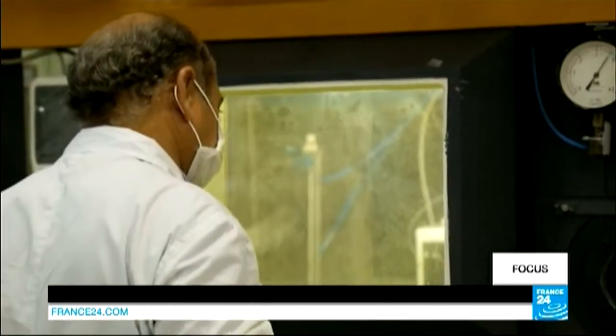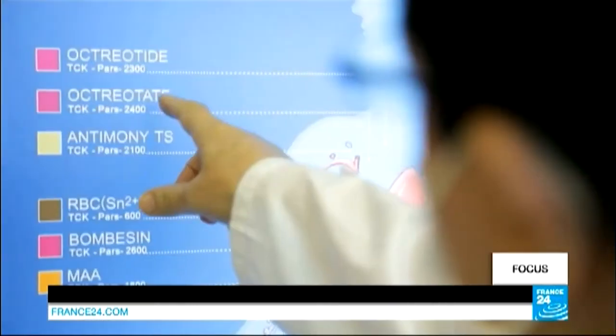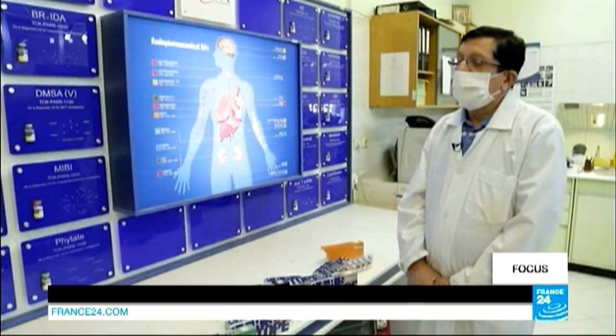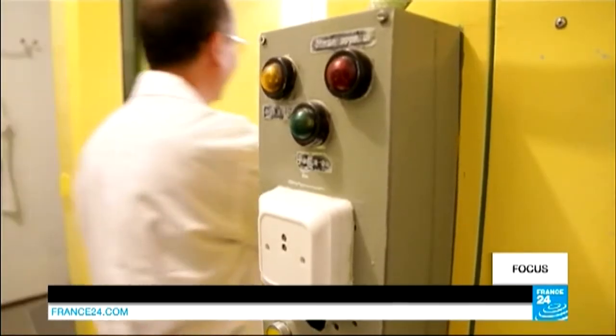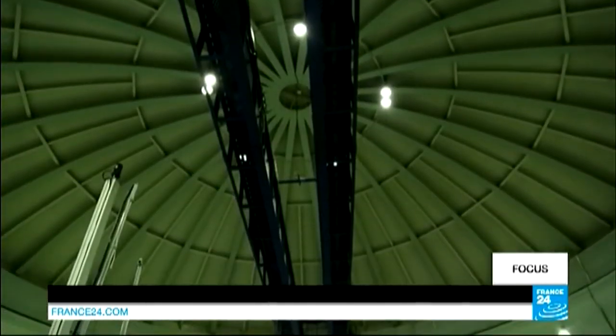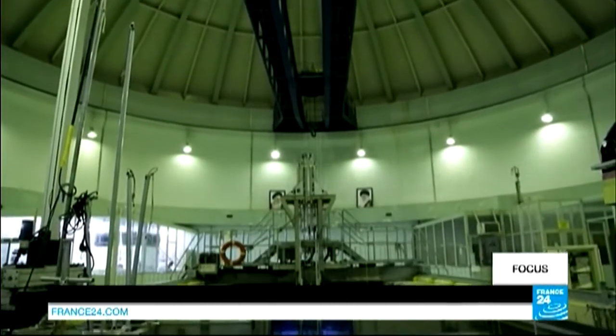Two stories below, scientists are working on medical applications developed here to help treat cancer patients. Iran admitted to isolating Polonium-210 in the early 90s in a lab just like this one. Polonium can be used to trigger a chain reaction in a nuclear weapon, but the government says it shut down military experiments years ago.